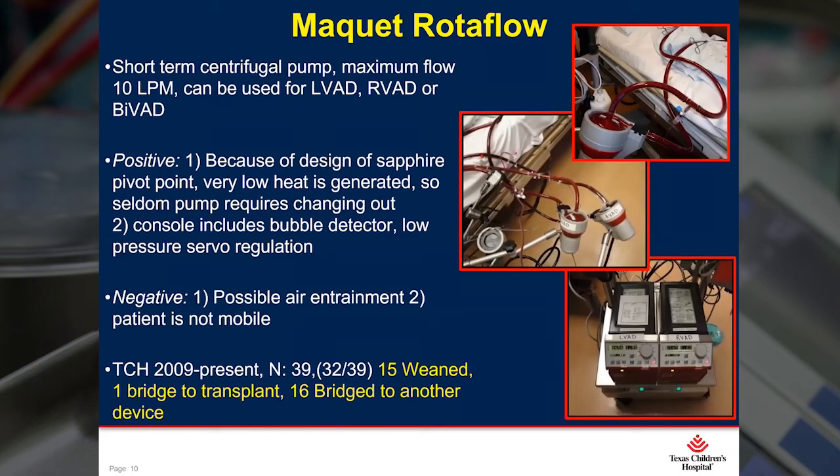The next pump we introduced was the Maquet Rotoflow centrifugal pump. This is also a short-term device and it replaced the Medtronic Biomedicus. It has a much improved design with very little heat generated on the backside of the pump, so we rarely have to change out one of these pumps while they're in use. The console also includes safety features such as a bubble detector and low pressure servo regulation. The negative, like all short-term VADs, is that there is a chance of possible air entrainment and the patient does have to stay immobile. We started using the Rotoflow in 2009 and have inserted a total of 39 patients as VADs — 15 have weaned, one transplanted, and 16 bridged to another device.